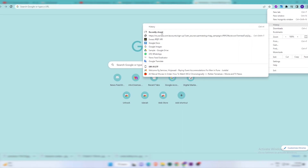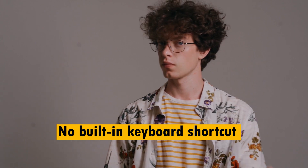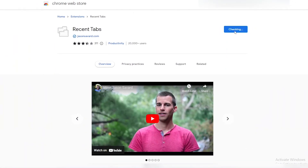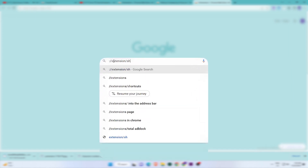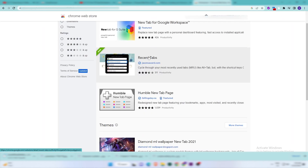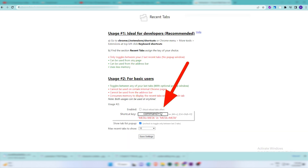The next Chrome extension on the list is Recent Tabs. Have you ever faced the problem of going back to your recent tab in Chrome? You lose time every time you have to look for the last tab and click on it. While there is no built-in keyboard shortcut for it in Chrome, the Recent Tab extension can help you solve that problem. Once you have it, go to the link chrome://extensions/shortcuts, find the Recent Tab extension, and type in the keyboard shortcut you want to set. For example, I've set Command plus Q, so now you can switch between your two latest tabs easily.